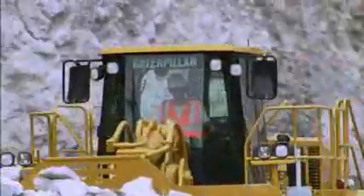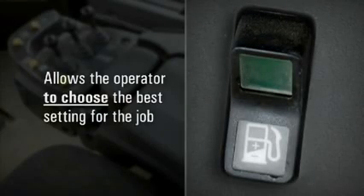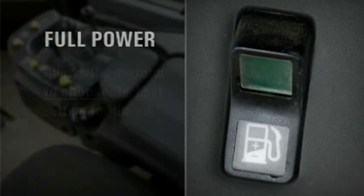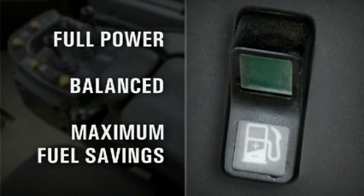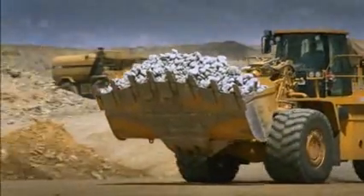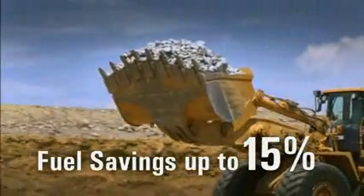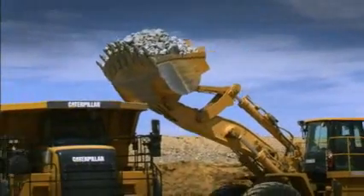The fuel management system can be activated by the operator from the comfort of the cab. A three-point rocker switch located on the implement pod console allows the operator to choose the best setting for the job: full power, balanced, or maximum fuel savings. In real-world tests, the 988H fuel management system had a fuel savings advantage of up to 15% over 988 machines without this system for truck loading and load and carry applications.